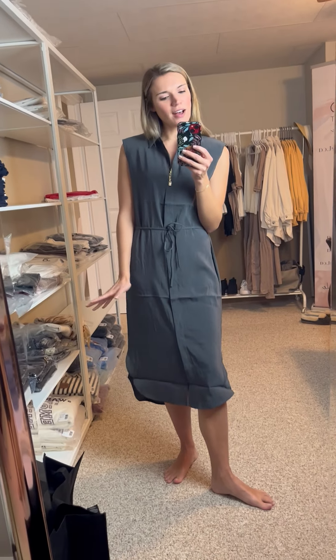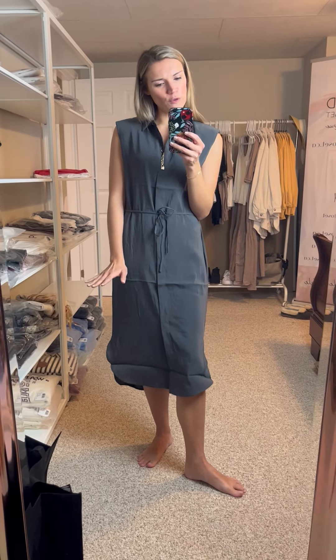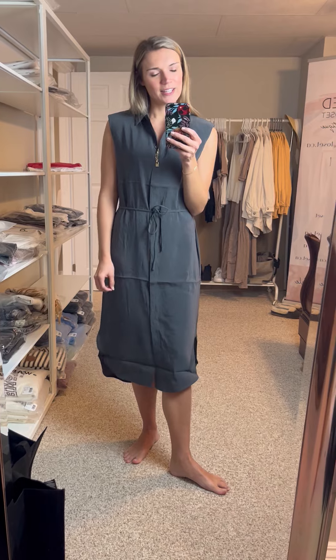It needs a good iron, but it's a subtle color. If you're not into the bright colors for spring, this would be a great addition to your wardrobe.